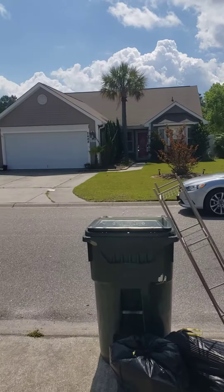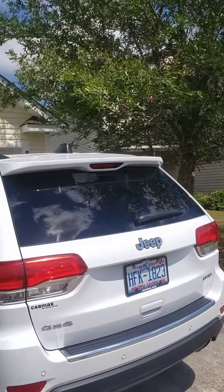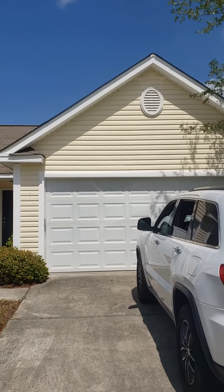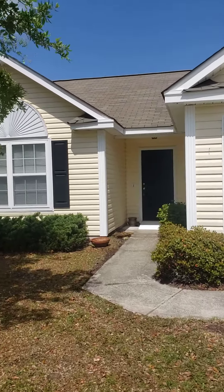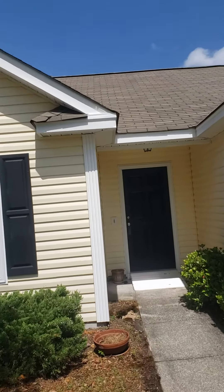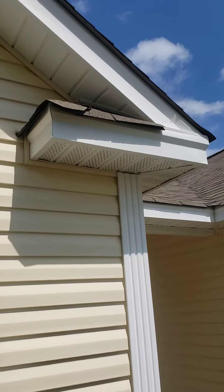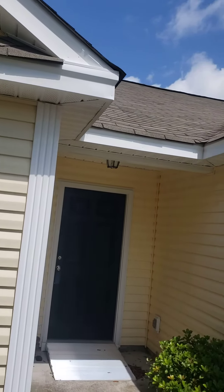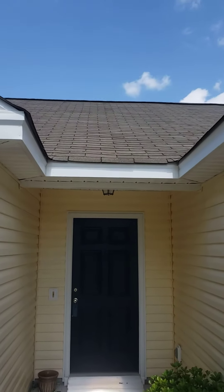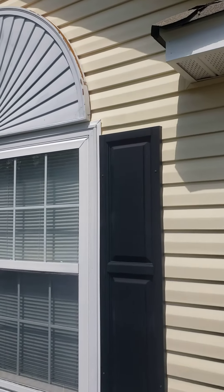Little windy today. I'm seeing a couple little things with the roof right there. That looks good. Some paint needed there.